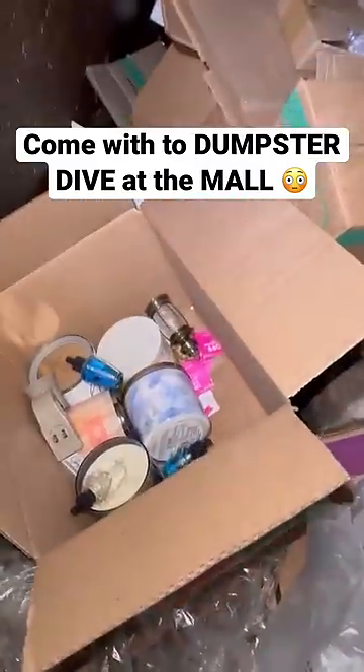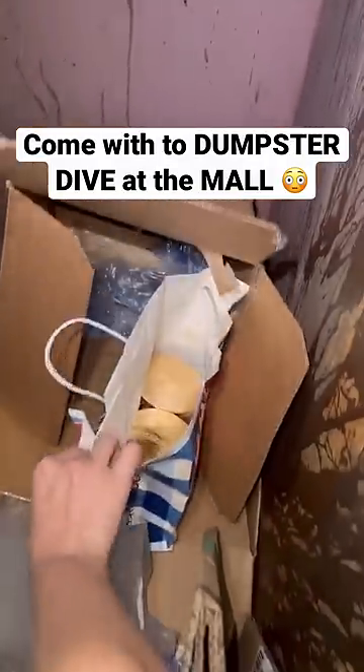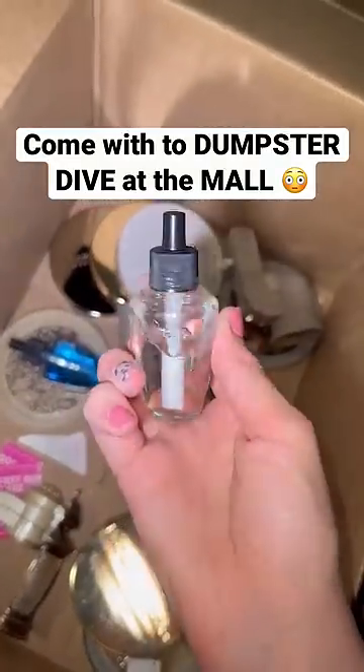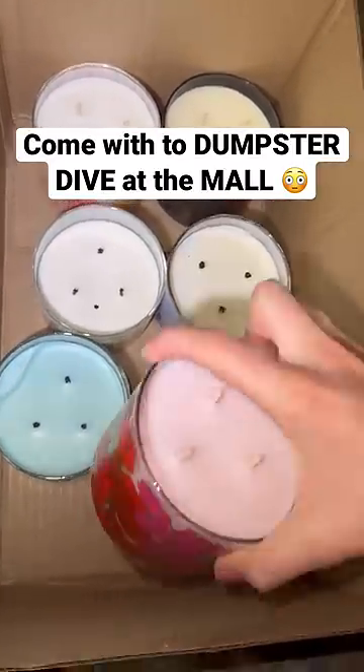Finally, the last stop is Bath and Body Works and I got pretty lucky here tonight. I found a bunch of candles — some new in the bag, some were used — and then some wallflowers. But don't forget to check out my website and shop my finds at glamourdive.com.